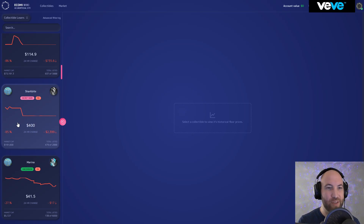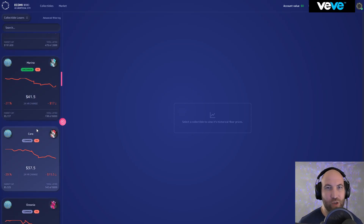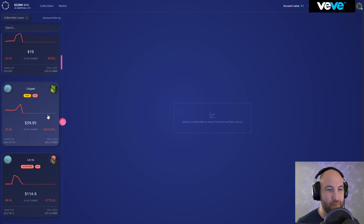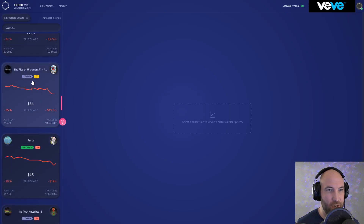I did end up selling my Shark Bite for 500 gems, which is basically right where it peaked. It was mint number 408 — I was glad to sell it because shortly after it dropped to around the 400 mark, so I got a good selling opportunity. I ended up keeping my Cerulean since it was so inexpensive — it's at around 30 gems right now. It's one of the cooler looking Murmur Cornos, see-through with the horn and a turtle on the side, so I just kept it.